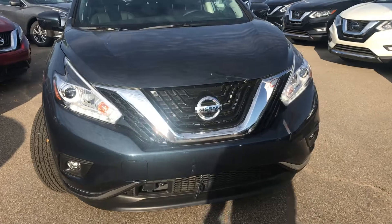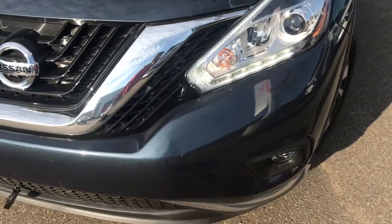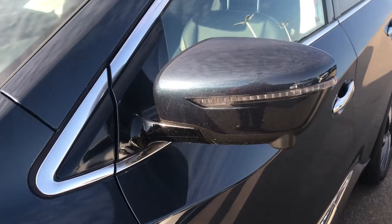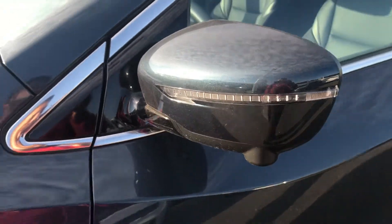It comes with a V-motion grille, LED daytime running lights, LED headlights, fog lights, block heater, 20-inch beautiful alloy wheels, LED signals, and a 360-degree view of the vehicle.